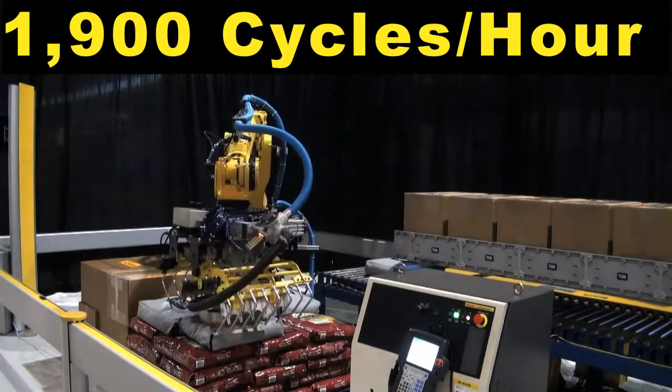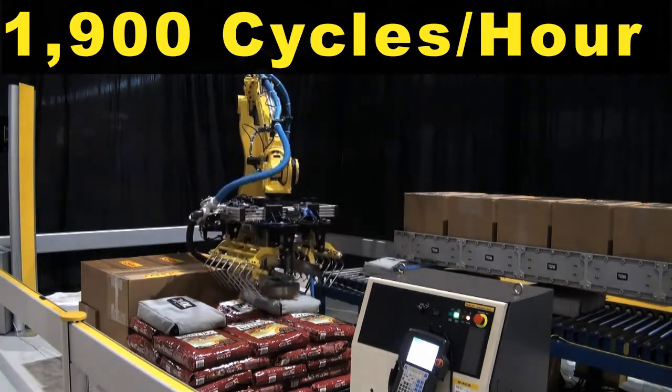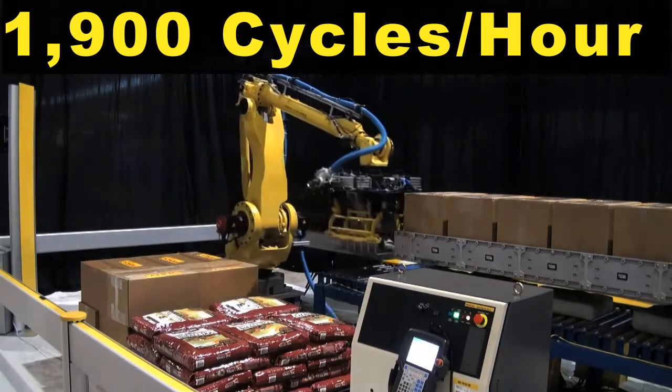The M410 IB-140H is the fastest palletizing robot in its class, capable of performing 1900 standard palletizing cycles an hour.